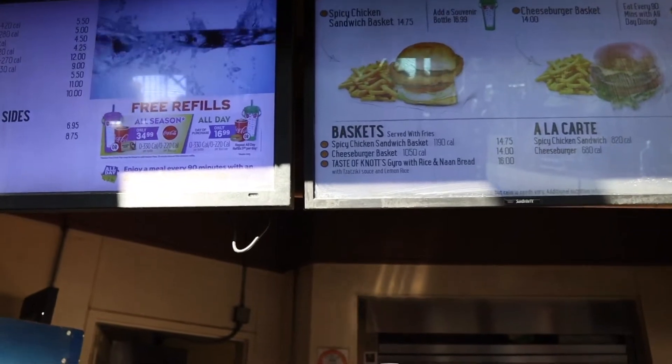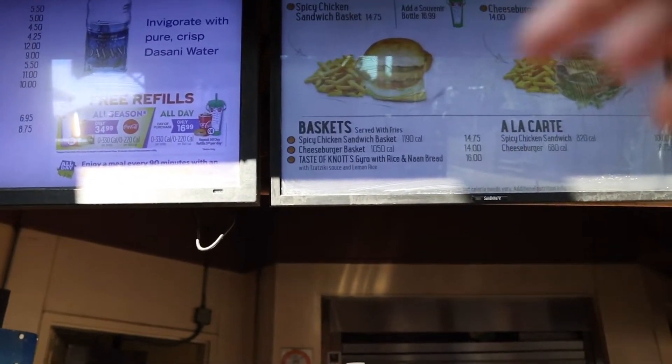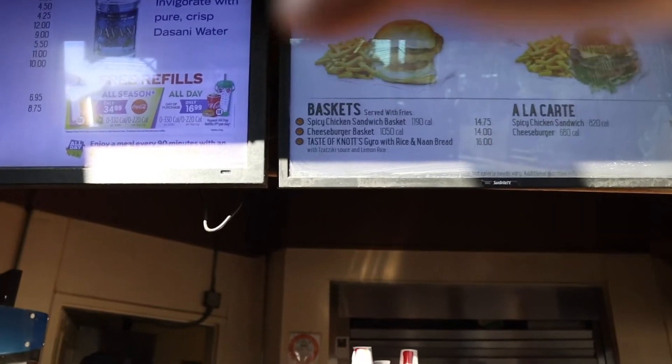For a limited time only, here at Wilderness Boiler, you'll be able to grab the Knott's Ghiro with Rice and Naan Bread. It actually comes with Ziki sauce, which I love, and lemon rice. This item is available on the meal plan, but if you don't have the seasonal or daily plan, it's going to be $16 with some change. Honestly, this Ghiro and Naan Bread has been one of my favorite items and I always look forward to it when Knott's Berry Farm brings it back.